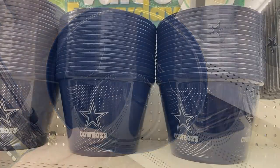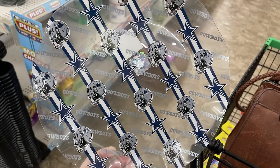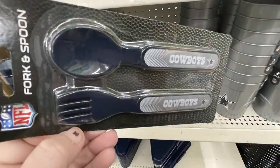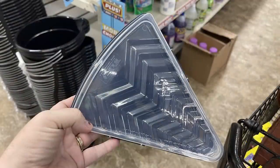Those Cowboys items were only in blue with gray writing. They also have large plates with rippled edges in rectangle, and fork and spoon sets for little ones that say Cowboys — thick plastic, great for kids. There's also a pizza holder with a snap-on lid.